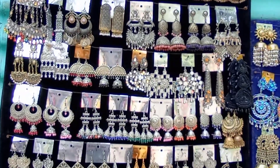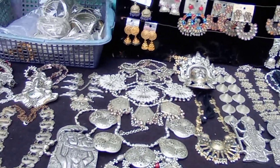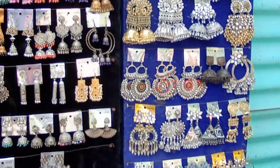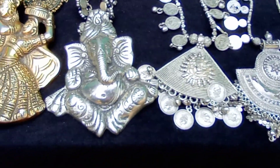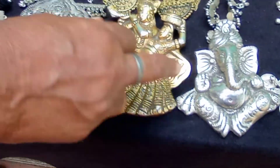यहाँ आपको ज्वेलरी, ईयररिंग्स और नेकपीसेज की भी काफी अच्छी रेंज मिलेगी। गणेश जी और कृष्ण जी वाले नेकलेस भी 350-400 में मिल जाएंगे।